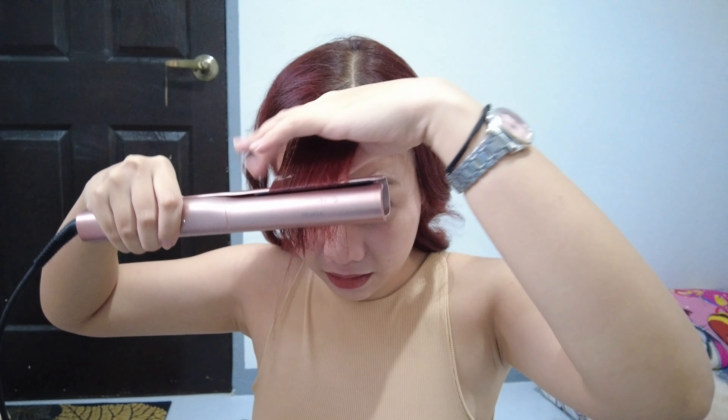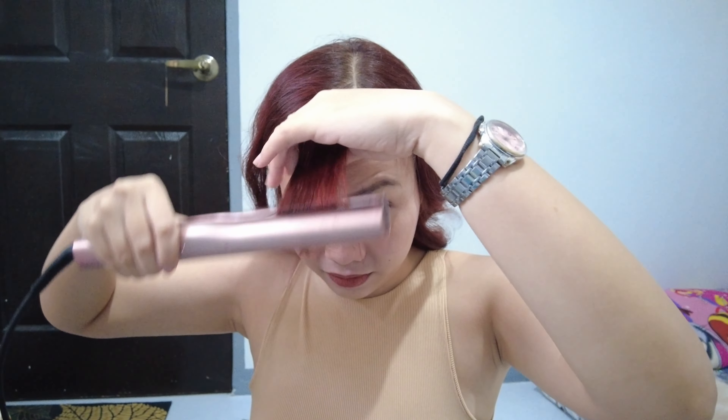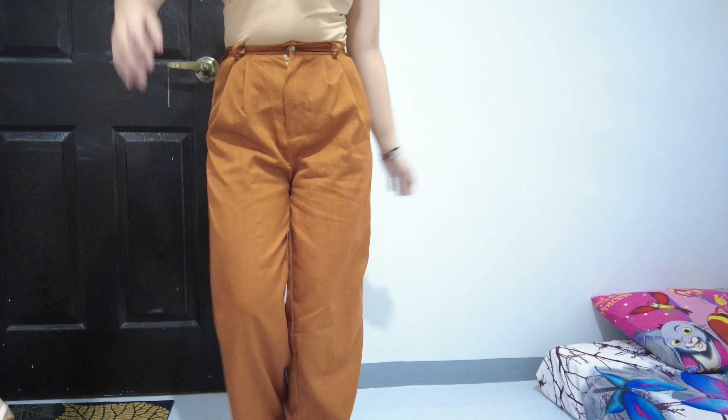And this is my outfit by the way. I'm already in a bit of a rush because I'm about to leave. And that's it for today's video — see you again next week everyone. Bye!